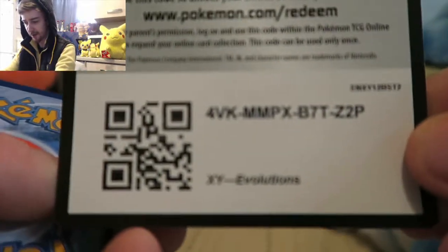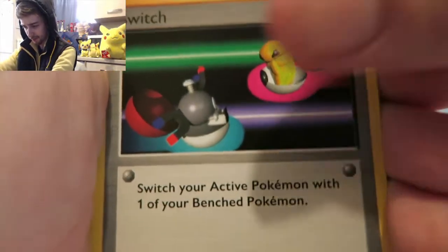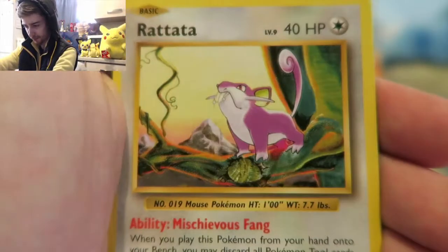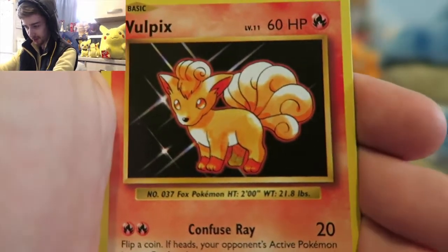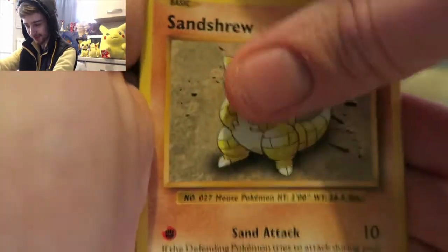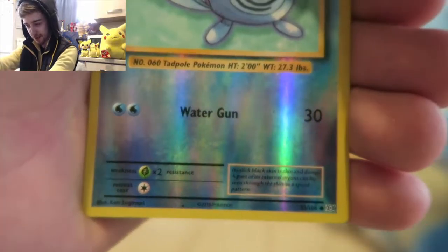All right, last one guys. There's the code for you. One two three. Come on, here we go. So we got a Switch, a Machoke, Full Heal, Rattata, Ralts, Nidoran, look at the Bulbasaur glittering. We got a Sentret, Poliwag foil. And this is it guys, just go for it - three, two, one. Oh.